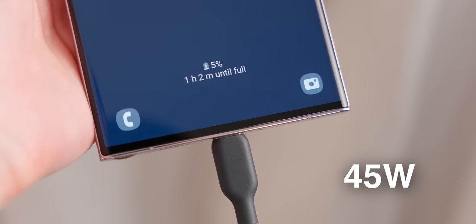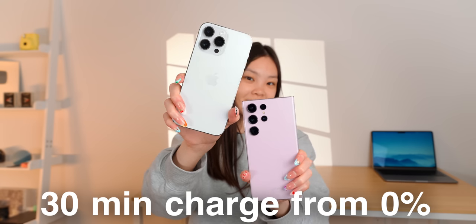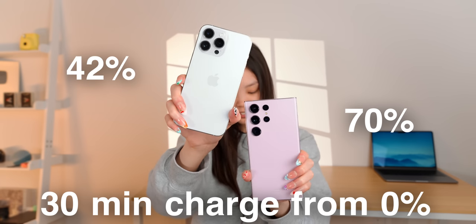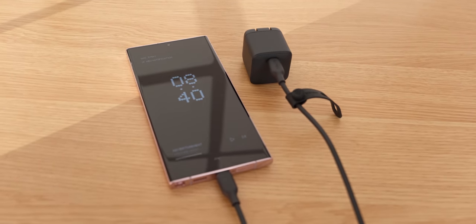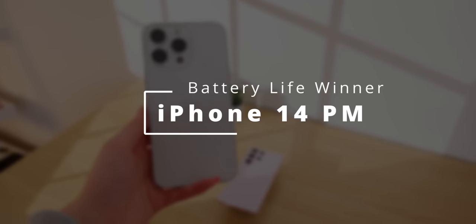In a one-hour gaming benchmark loop, the iPhone did even better, dropping 10% less than the S23 Ultra. At least the Samsung can charge much faster at 45 watts, while the iPhone can only charge at 20 watts. A 30-minute charge from zero gives you 70% on the S23 Ultra but only 42% on the iPhone 14 Pro Max. Do note that the Samsung needs a charger that specifically supports Samsung fast charge to get the full speed. Overall, battery life is still a win for the iPhone, which is impressive for the phone with the smaller battery.